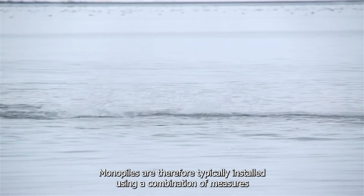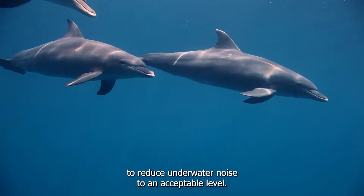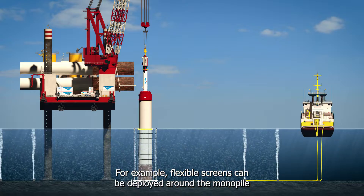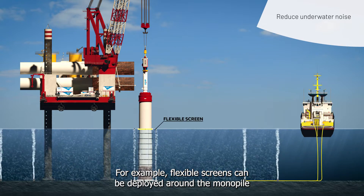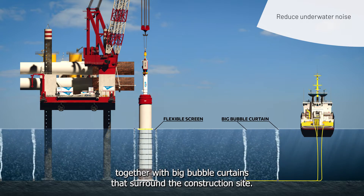Monopiles are therefore typically installed using a combination of measures to reduce underwater noise to an acceptable level. For example, flexible screens can be deployed around the monopile together with big bubble curtains that surround the construction site.